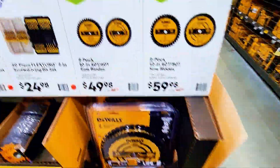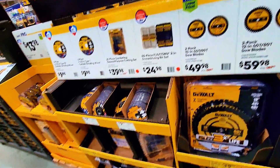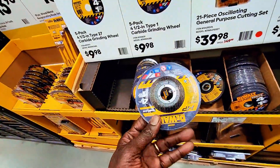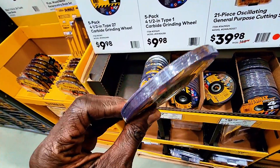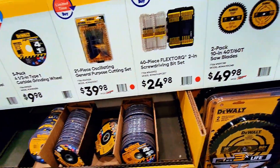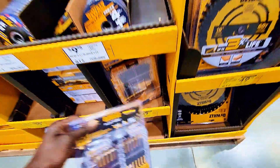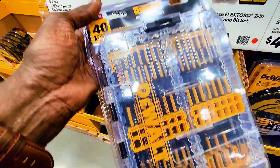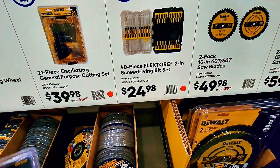The tool deal is still going on — I believe it's buy one get one free, or buy two get one free depending on the price. Here's a five-pack of abrasive grinding wheels for $9.98. And this one is a great deal — it's a dual-flex set with 40 pieces of drill bits and other accessories for $24.98.